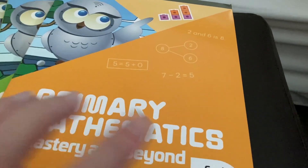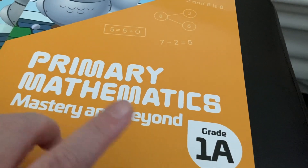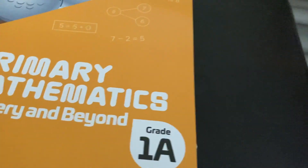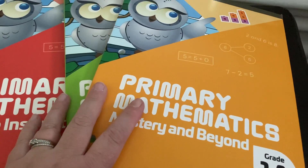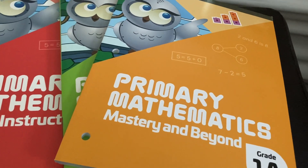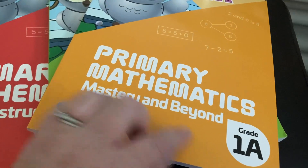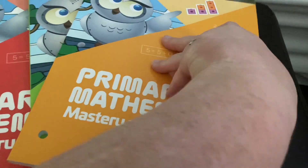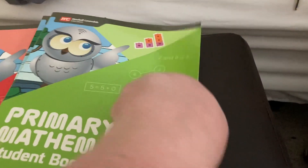For math, we are doing Primary Mathematics — this is the new 2022 version. We are starting with 1A. I only purchased 1A because I want to make sure we like it before buying 1B. I'm excited about it — I think it looks really good. I like the Singapore math concept it's based on. One new thing about this updated version is that instead of just an educator's guide written for classroom teachers, there's a home instructor's guide.